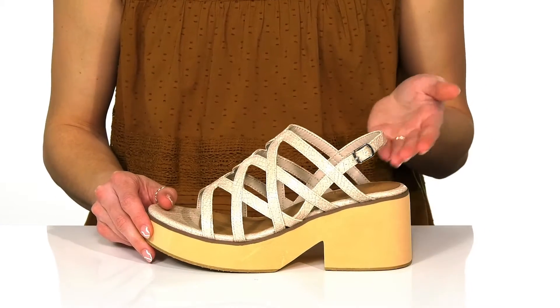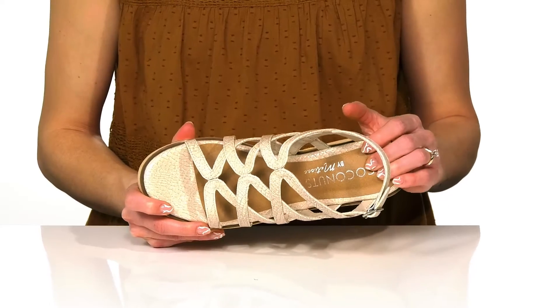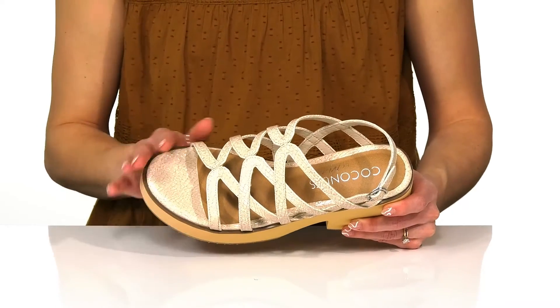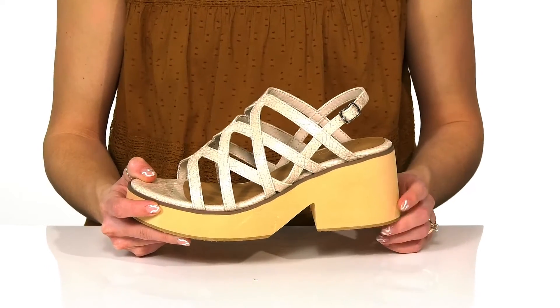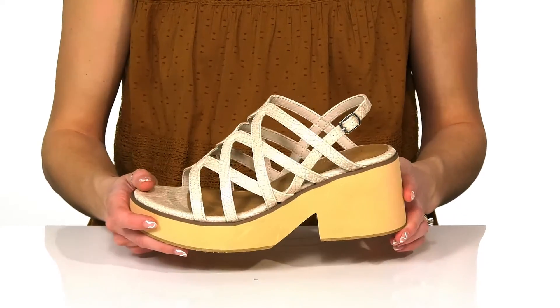There's an adjustable buckle closure on the slingback strap, and they do offer an awesome footbed that has a lot of cushioning for comfort. The open toe silhouette will be really nice when it gets warm outside, and this chunky heel will make these super easy for you to walk in while giving you a three inch boost in height.